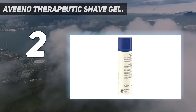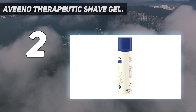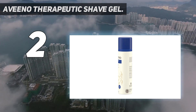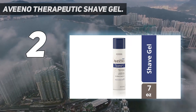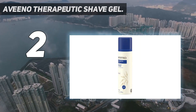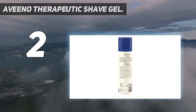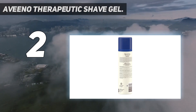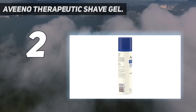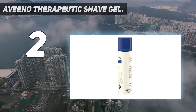It's also enriched with vitamin E and moisturizing lubricants, allowing for a close shave while preventing bumps and razor burn. The therapeutic formula combines moisturizing lubricants, vitamin E, and oat to help moisturize and relieve dryness. This rich, lubricating gel is uniquely formulated for dry and sensitive skin that is easily irritated by shaving.